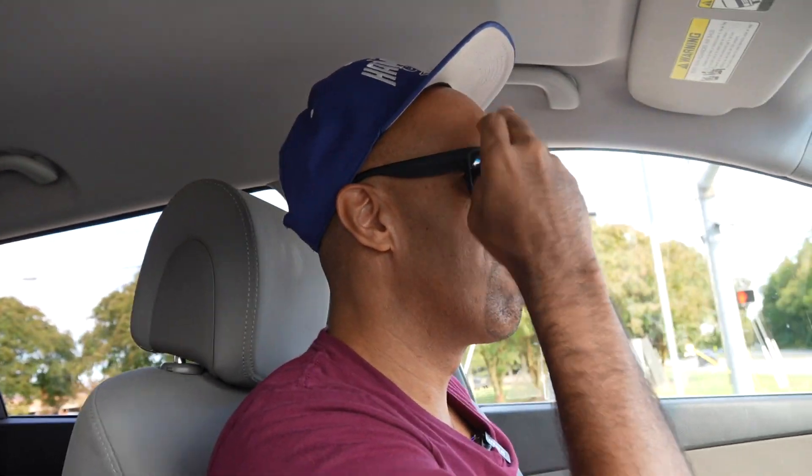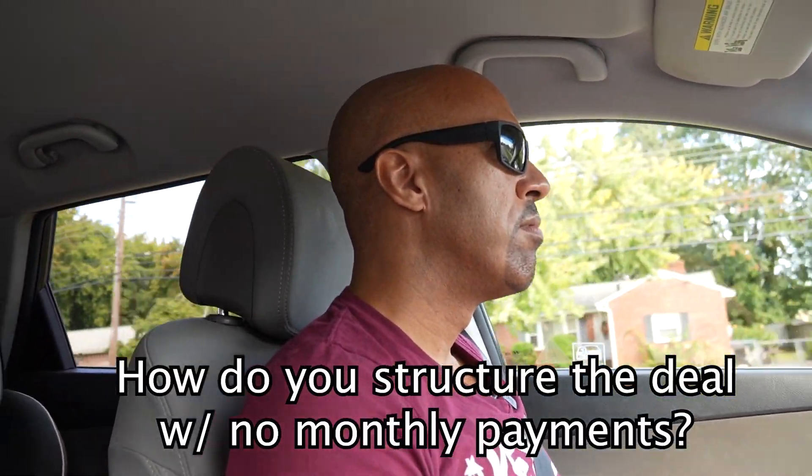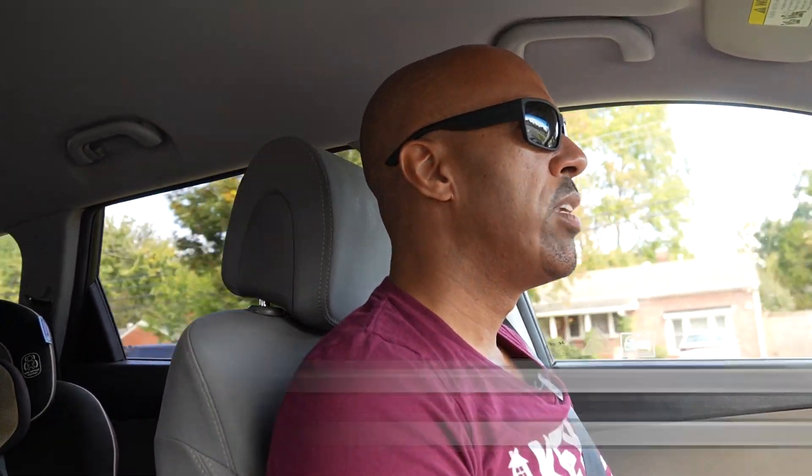Monthly payments are for suckers. Why would I make a monthly payment? We set up what we call no payment loans. I don't even know where this house is, but that's why I love this property.